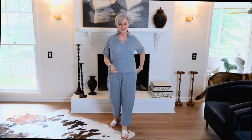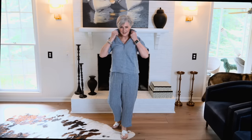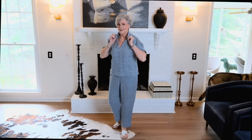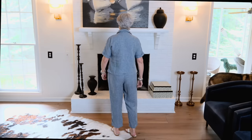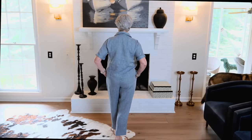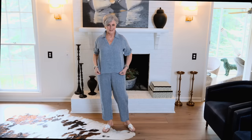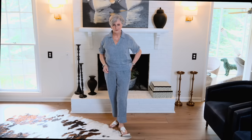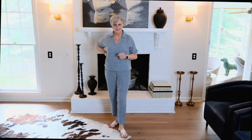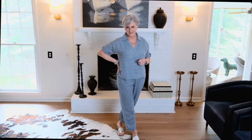Matching sets are on trend this year, and I'm not sorry about that. I love the casual ease of this linen set from Haven Well Within. It has a loose fit that's perfect to pack, take on vacation, lounge in the hotel, and go on a coffee run. The best part is they're separate, so you can mix and match the top and bottom with other items in your closet. Who doesn't love a bang for their buck?